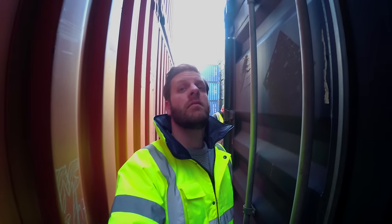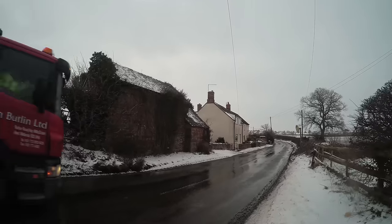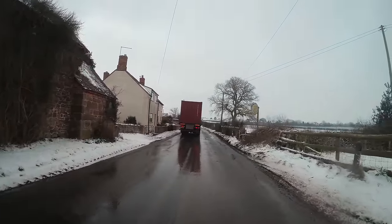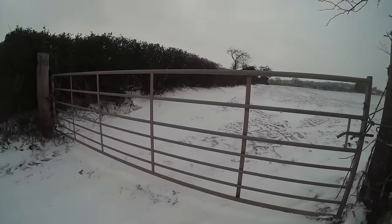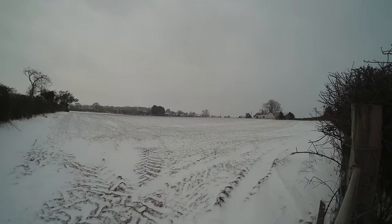In the previous episode we chose a container, and in this episode we're moving it onto my property. The first delivery attempt happened on a very snowy, blistery day when the delivery company picked up the wrong container, which highlights the problem of choosing a container in the UK. But eventually the correct container did arrive and we were able to get it moved.